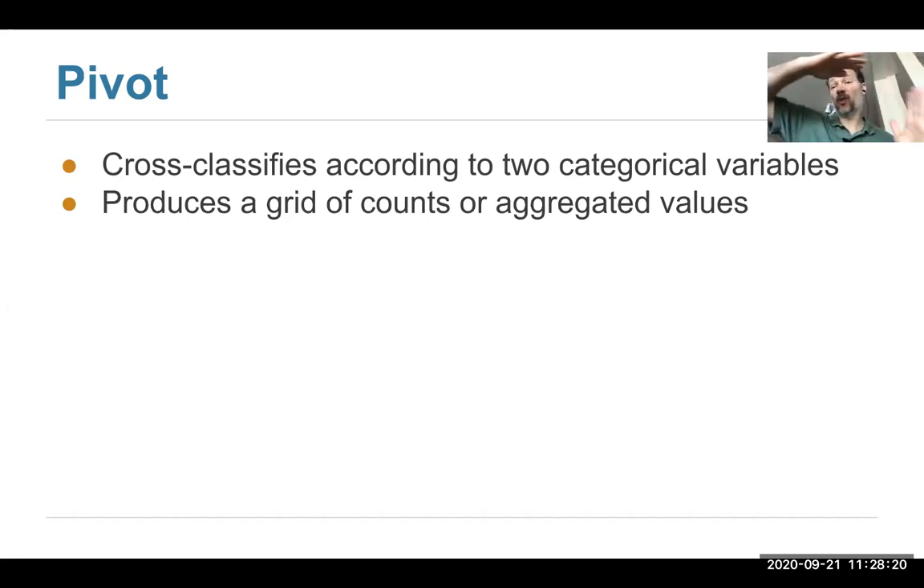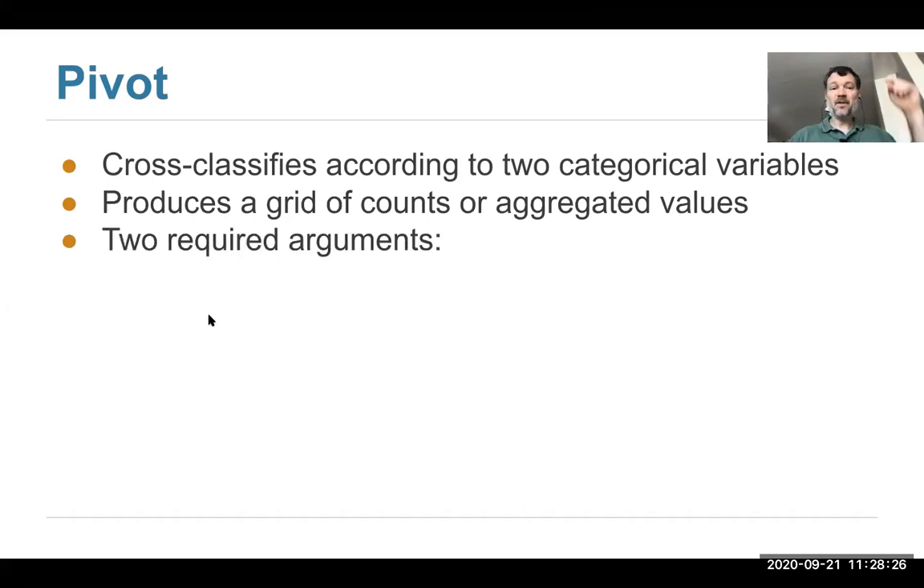But you might have noticed it was a little unwieldy — we had a lot of rows and it was painful to look at. Here's another way that produces a result that's easier to look at: pivot tables. Instead of a one-dimensional table, we have a two-dimensional table. Pivoting cross-classifies against two categories to count how many people are in each combination, but now we do it with a grid where each combination is in a different location.